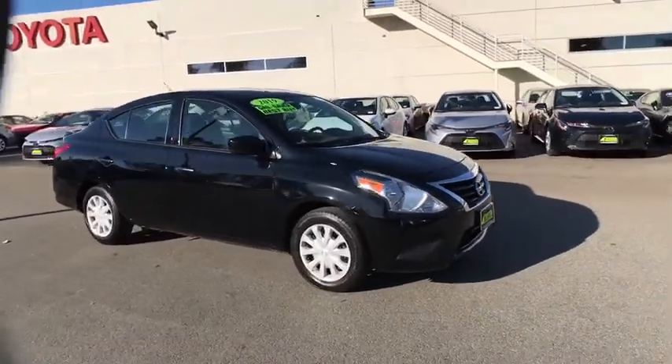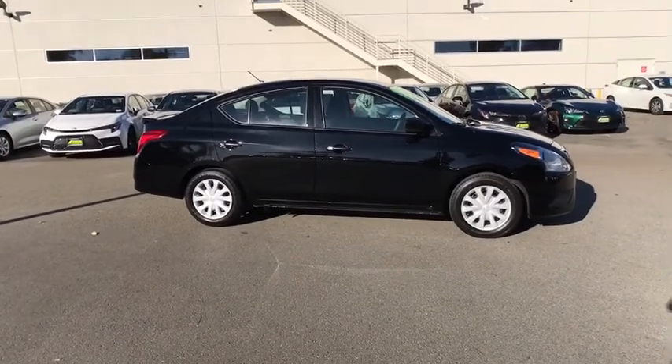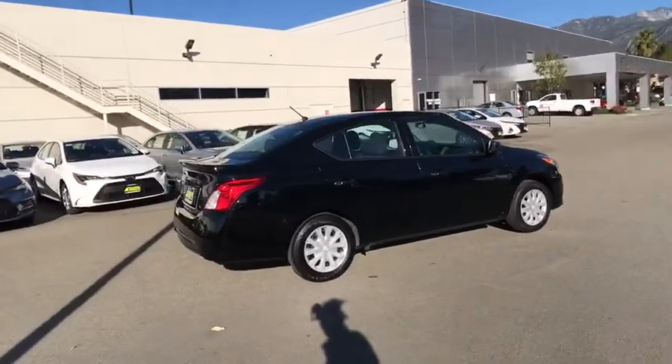Come test drive a 2019 Nissan Versa. With its roomy and inviting interior, impressive technology, and exceptional gas mileage, the Nissan Versa is smart to own and fun to drive.